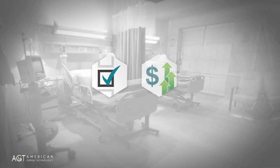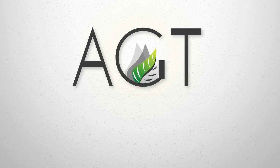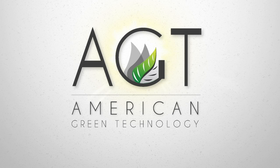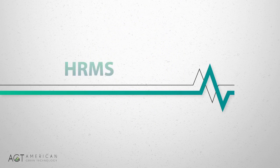Today's healthcare facilities share two primary goals: improving patient outcomes and increasing operational profitability. We are American Green Technology, a leader in energy-efficient lighting, and now the exclusive provider of the Arcalux Health Risk Management System.